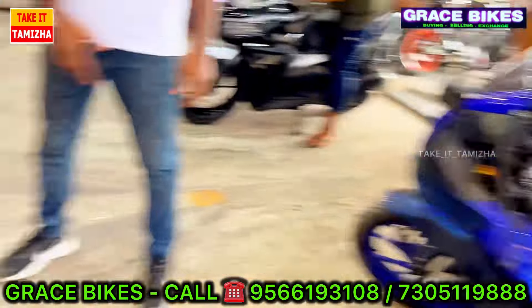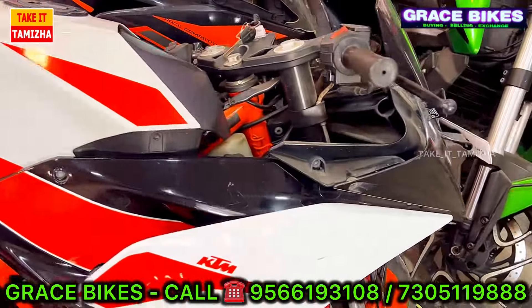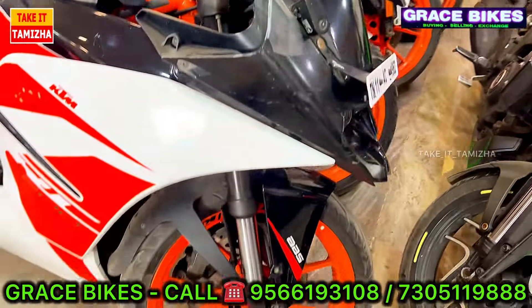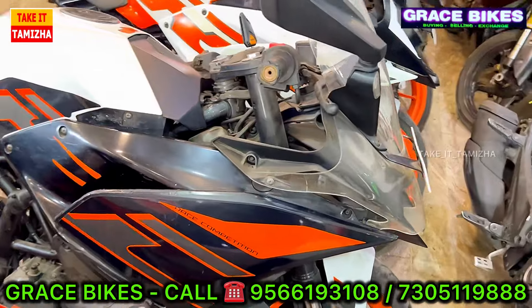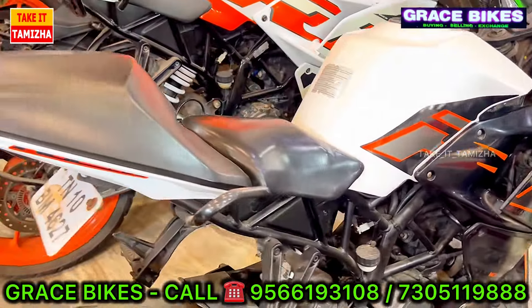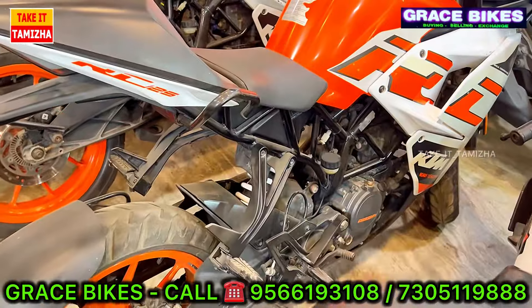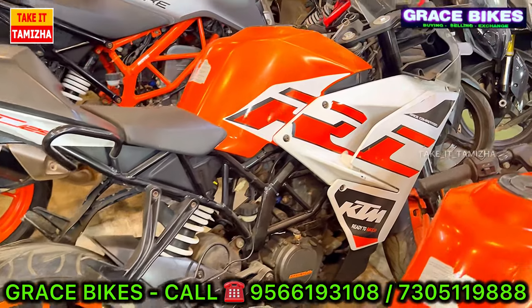We have KTM vehicles. There are committed postage vehicles with RC and BS4 models. There are RC 125 vehicles. There are three vehicles in stock in LMA — 3 vehicles available, so the price starts from Rs. 1,40,000.